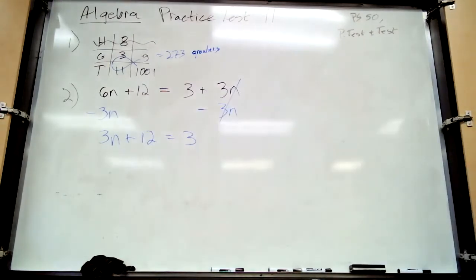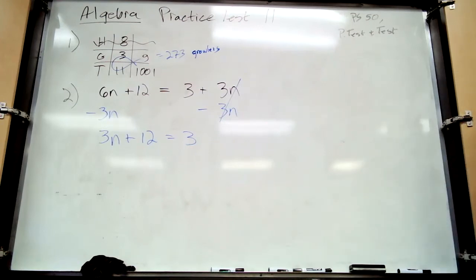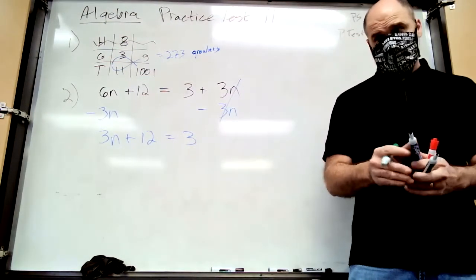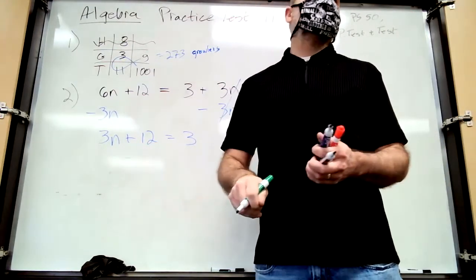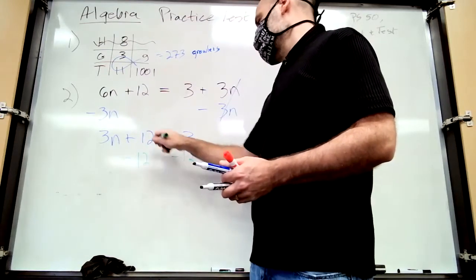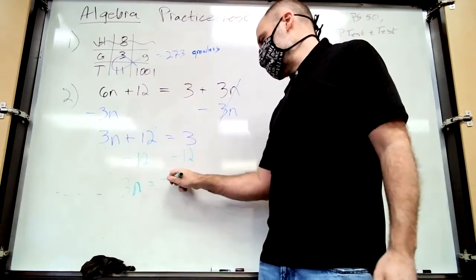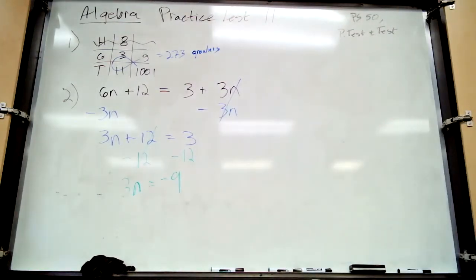Next step: eliminate the constant term from the variable side. There are two terms on the variable side — 3n and 12. Which one's the constant term? 12. Constant terms don't have variables; they don't change because they're constant. So we're left with 3n equals negative nine.